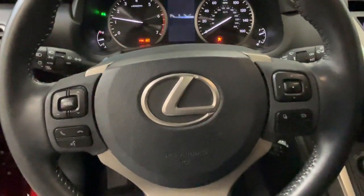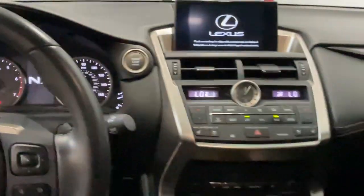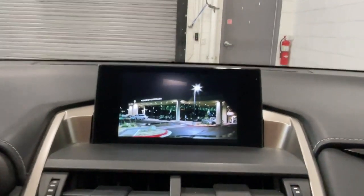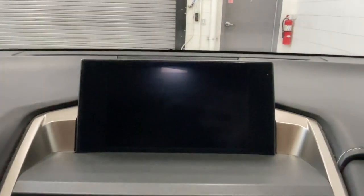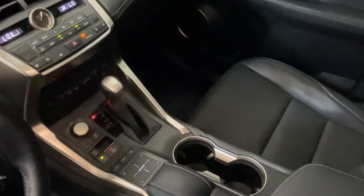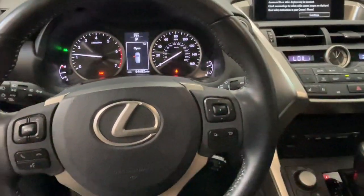These are just some of the great options this vehicle comes with: navigation system, keyless entry, sun and moonroof, power passenger seat, heated mirrors, satellite radio, backup camera, fog lamps, dual zone AC, and electronic stability control.